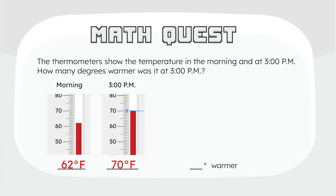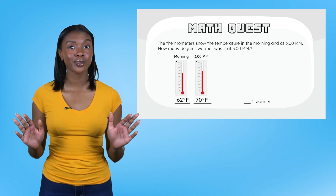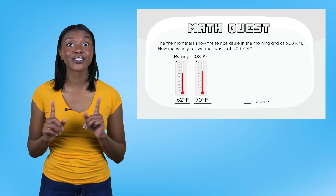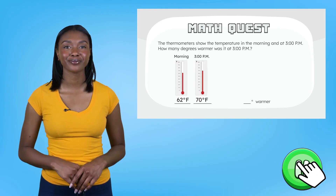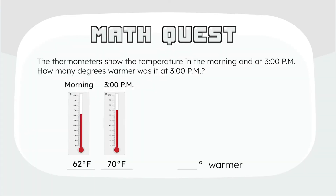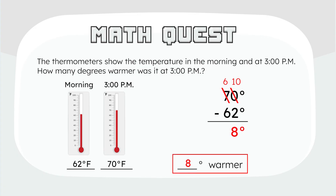On to part two — all we need to do now is find the difference. Pause to set up the problem and subtract. We get 8 degrees by taking the higher temperature, 70, minus the lower temperature, 62. We regroup one 10 for 10 ones: 10 minus 2 is 8, and there are no 10s left. That means it was 8 degrees warmer by 3 p.m.